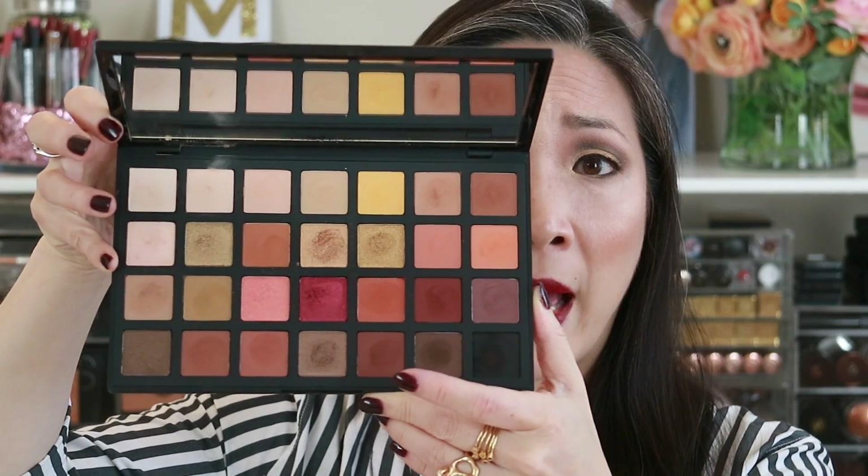So there are 28 shades and they retail for $68. It's a little bit pricey for Sephora products, but really not too bad considering you're getting 28 shadows. And if they perform well and if you like these shadows, then I really don't think it's that steep of a price, personally.